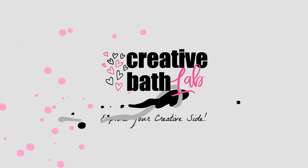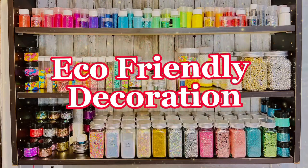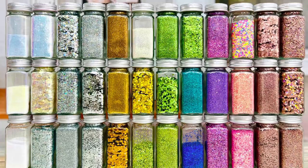Welcome to Creative Bath Lab. Today I'm taking you into the world of eco-friendly decoration.